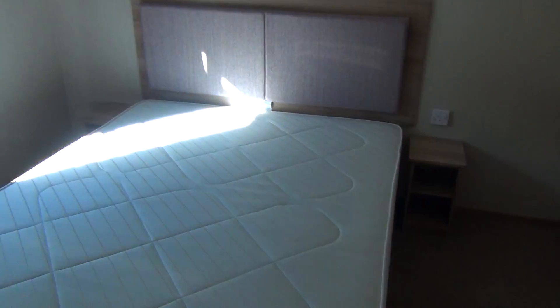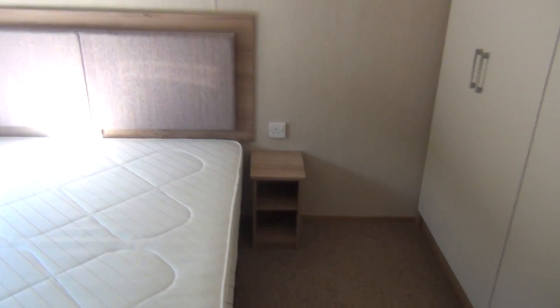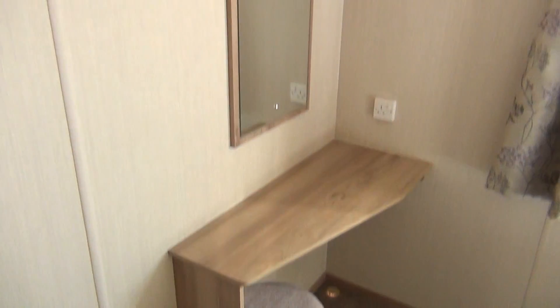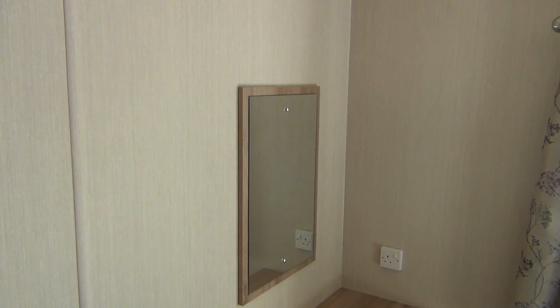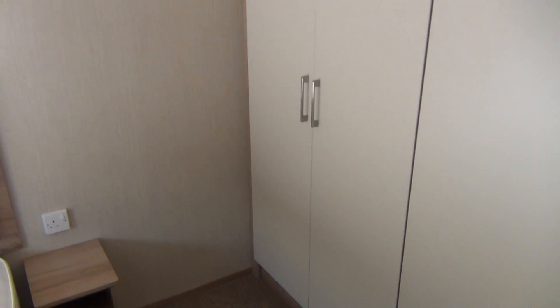Going through towards the back of the van again, we've got the master bedroom. This is the big bed, with a little chest each side of the bed. And then over here you've got your dressing table with a mirror above. Working right round now, past the bed — big cupboard space, lots of cupboard space here. Hang whatever you want in that.